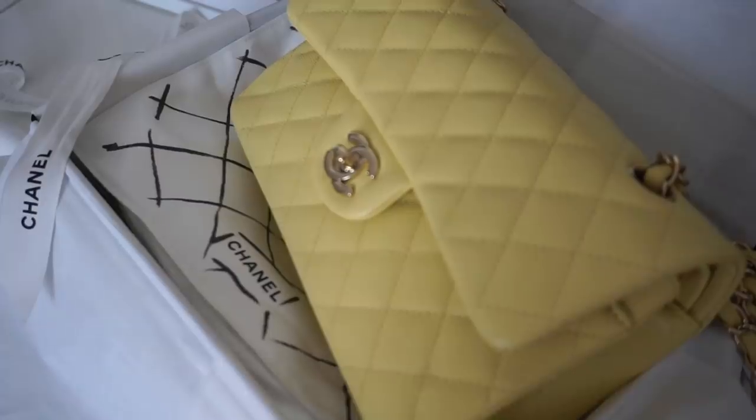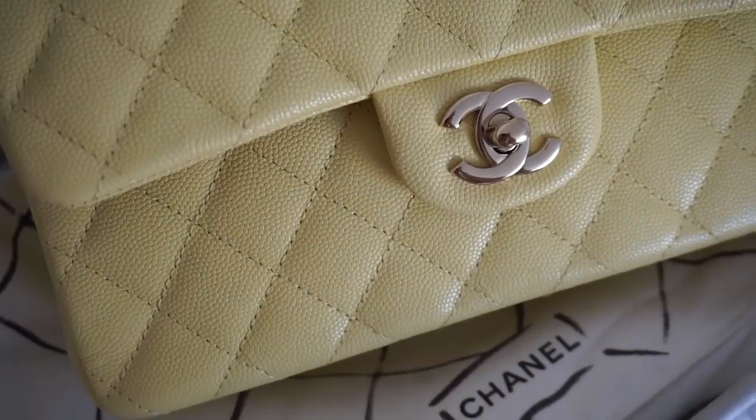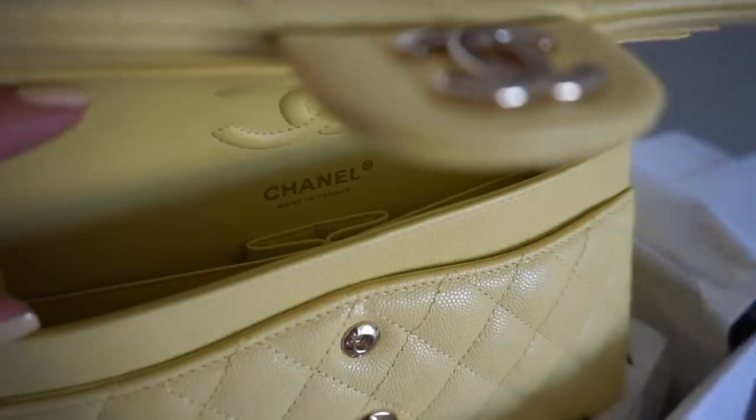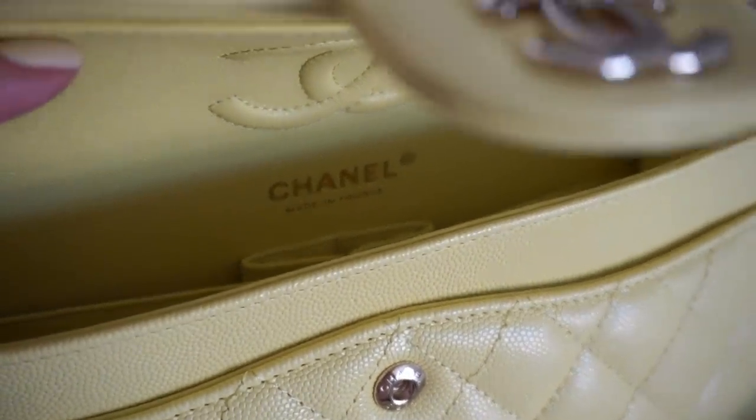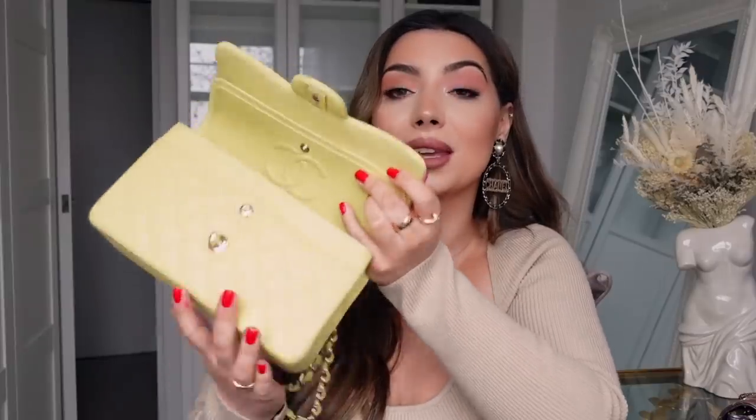This is my current favorite bag in my collection: the small classic double flap in a beautiful lemony color. I have an unboxing video for it. It has beautiful champagne gold hardware in the small size. I love this bag so much - it's such a happy color. I always feel so happy and positive every time I wear it. This is a seasonal color and you don't see many people with yellow bags, so I love that it stands out. It is such a beauty - I absolutely love it.